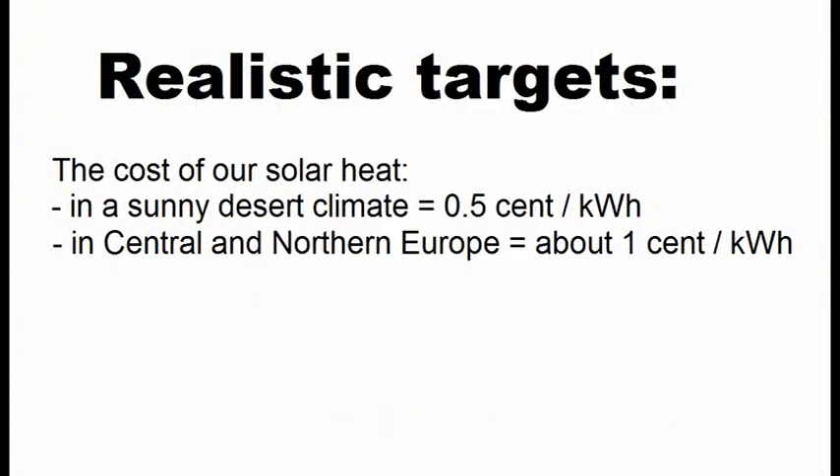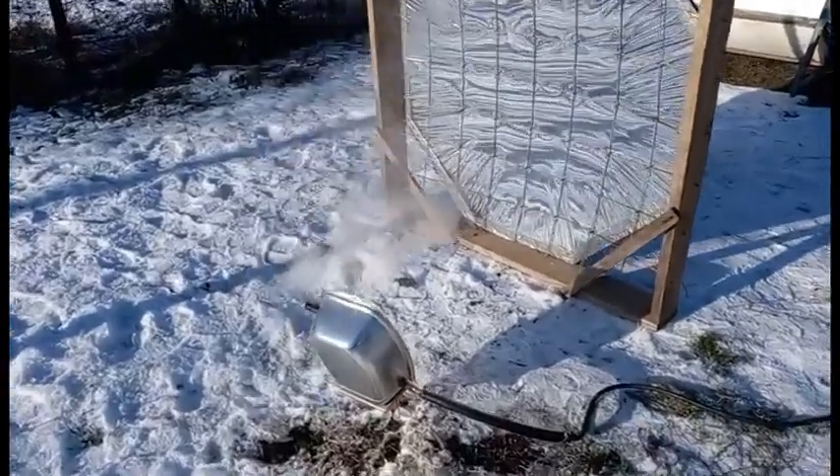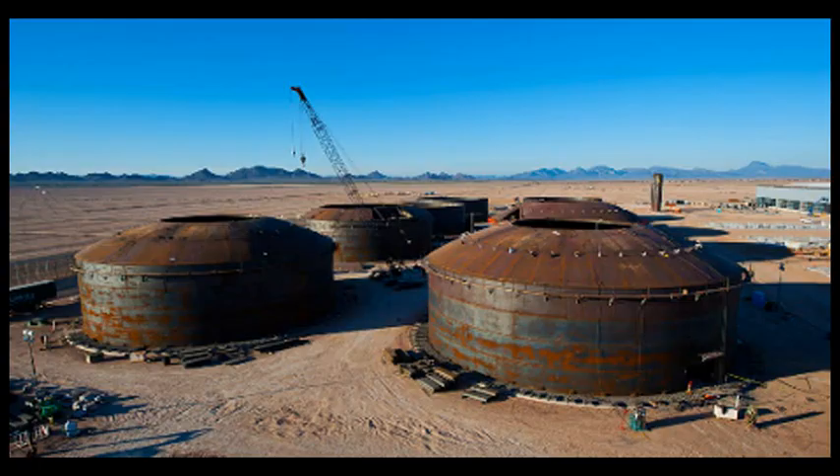We can turn this cheap thermal energy into cheap electricity by heating thermal oil inside these receivers to almost 400 degrees Celsius, which is then used to generate steam for a turbine, or comes into similar heat storage to generate steam and electricity at night.